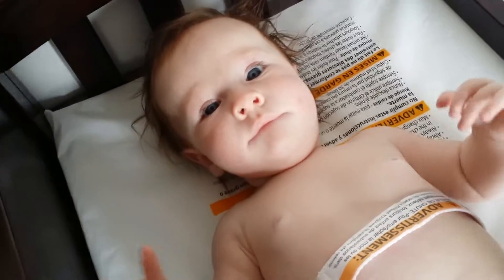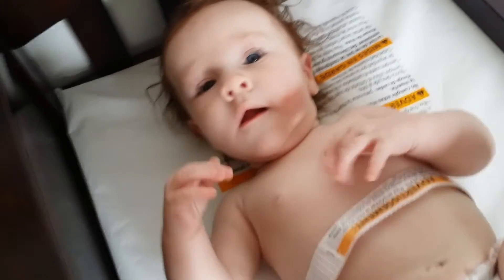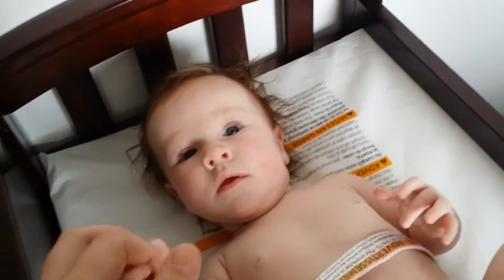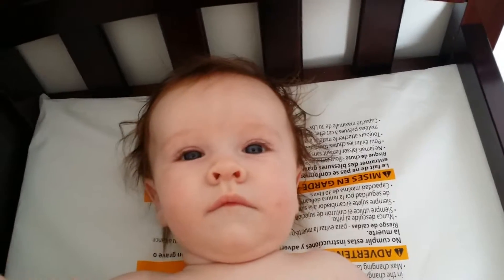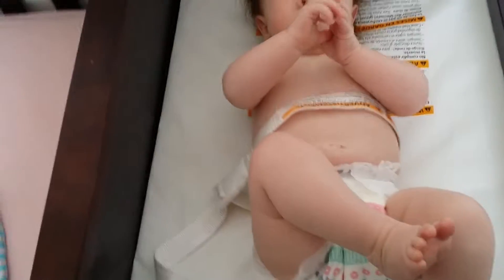Are you going to smile? She was just smiling, guys. She's like, nope, I see the camera, I don't want to smile for it. She's talking to you guys. Say hi! And she's wearing her Honest Company diaper. Yes, we use Honest Company — no, this is not sponsored.